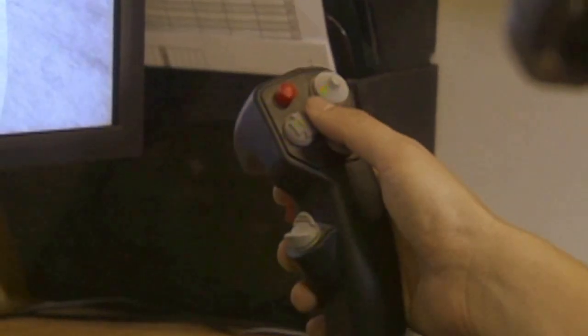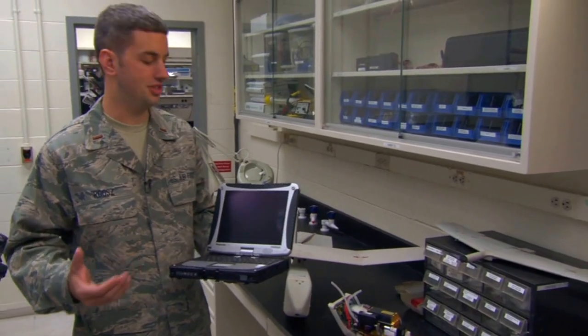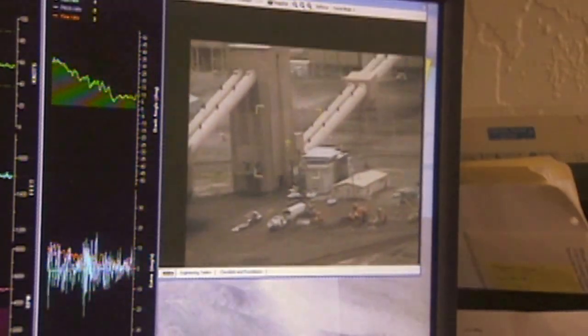The UAV is flown using something very similar to a large Game Boy console. Depending on how the user wants to use it, they can downlink their video stream onto the computer, rewind, fast-forward, do whatever they need to do.